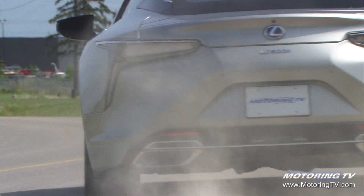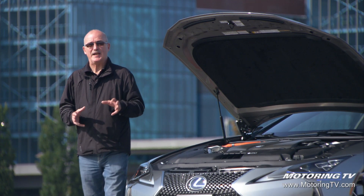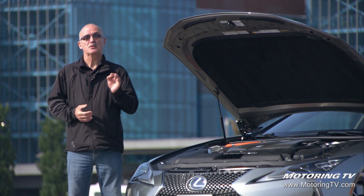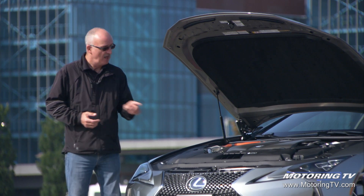The hybrid has a net system output of 354 horsepower. The engine is smooth, it loves to rev, and the transition between gas, gas-electric, and electric-only modes is seamless. The single biggest difference between the two LC models boils down to fuel consumption: the 5-liter V8 consumes 12.2 liters per 100 kilometers on average, while the hybrid consumes just 8 liters per 100 kilometers — stellar fuel economy for a sports car.